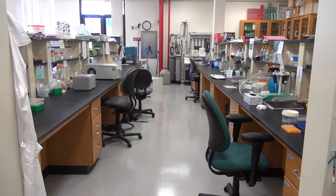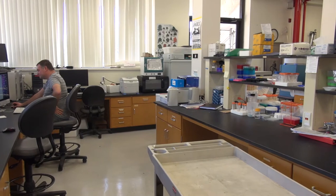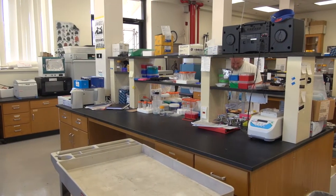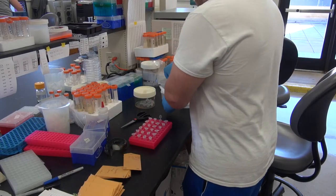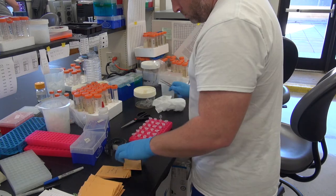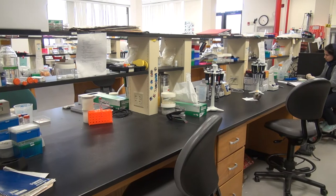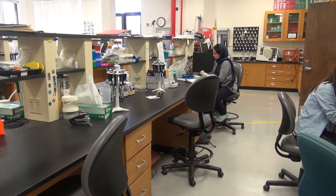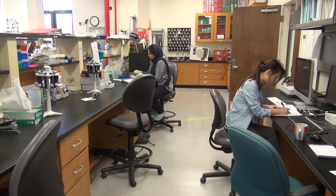Our Genetic Resource Repository is one of the largest such facilities in the country and perhaps in the world. One of the things that is particularly special about our collection is that whereas certain collections might have only mammal tissues or DNAs, ours has tissues and DNAs from mammals, amphibians, fishes, marine invertebrates, plants, and Lepidoptera all in the same collection. And really this makes us a unique collection within the United States and perhaps the world.